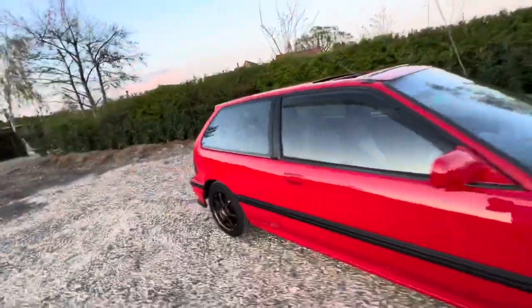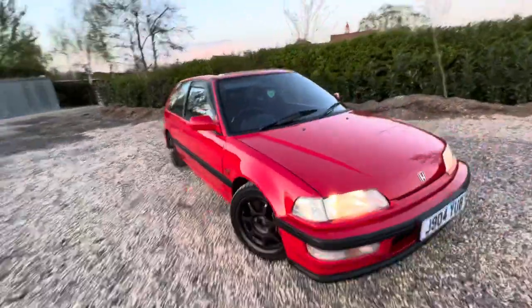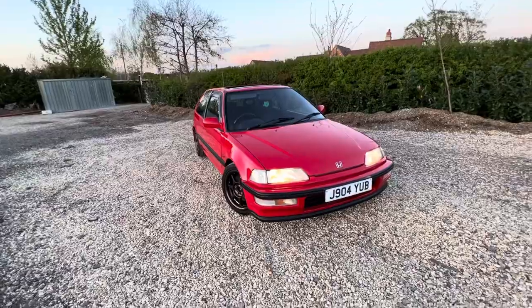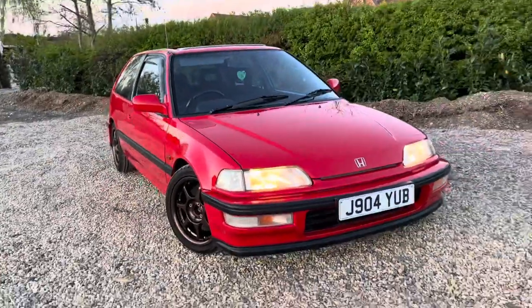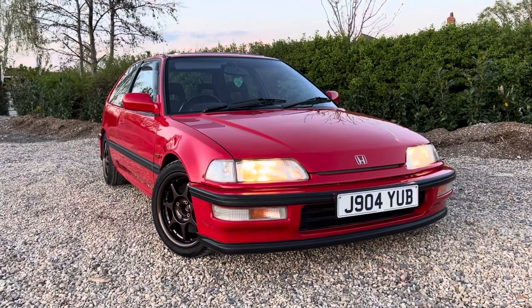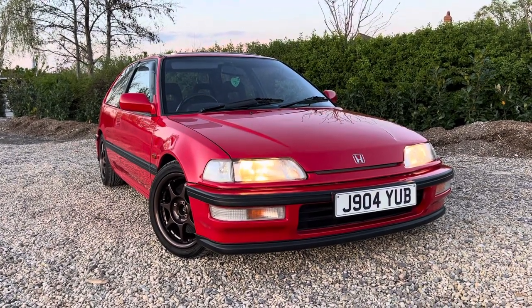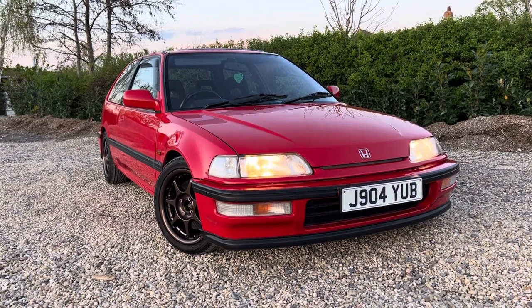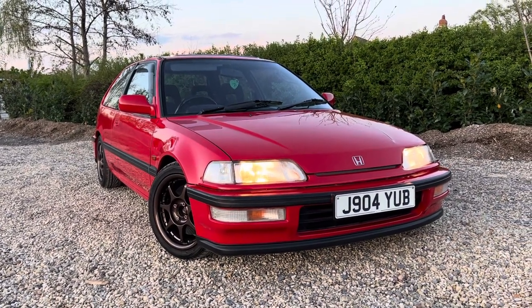I might be open to offers, I might even be open to part exchanges — but let's be honest, what are you going to part exchange with this absolute beaut? Like I said, it's going to be priced accordingly. A lot of money has been spent on this car and it will be priced that way. It's a real head turner, believe me — it's beautiful. Thanks a lot for watching, cheers.